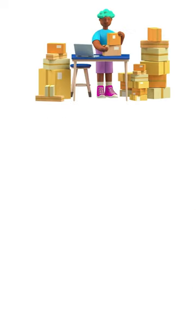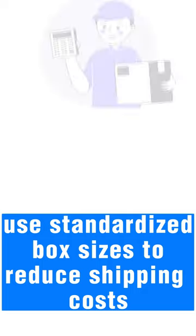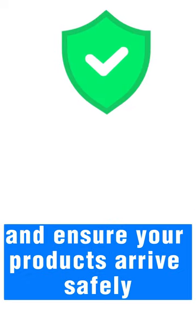First, streamline your packaging. Use standardized box sizes to reduce shipping costs and ensure your products arrive safely.